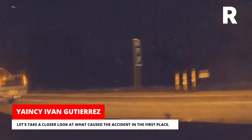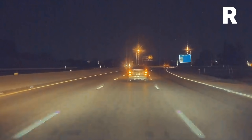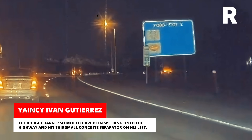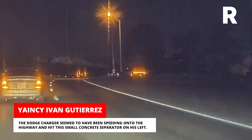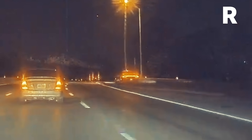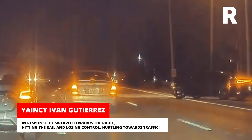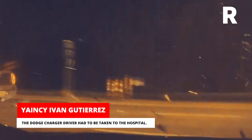Let's take a closer look at what caused the accident in the first place. The Dodge Charger seemed to have been speeding onto the highway and hit a small concrete separator on his left. In response, he swerved towards the right, hitting the rail and losing control, hurtling towards traffic. The Dodge Charger driver had to be taken to the hospital.